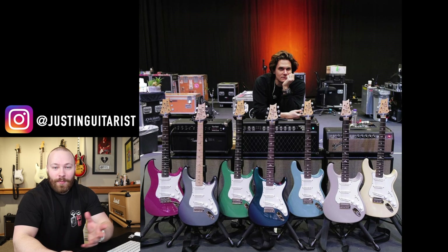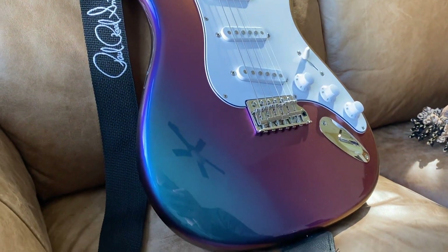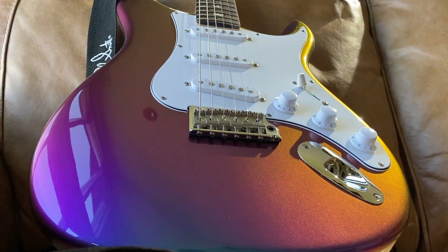The Sob Rock tour has officially begun and on Albany Night 1, opening night, we see John playing the Nebula Silver Sky live. This wasn't totally unexpected — he posted a teaser rig picture to his Instagram with a bunch of Silver Skies, and the Nebula was one of them. When I first saw this finish in early 2020 with some NAMM footage from Anderton's, I was just blown away by how incredible that finish looked in person.